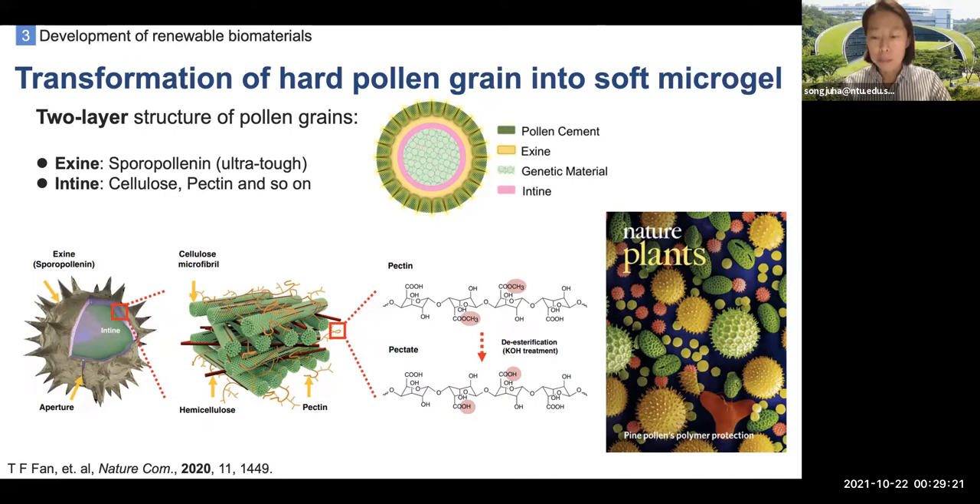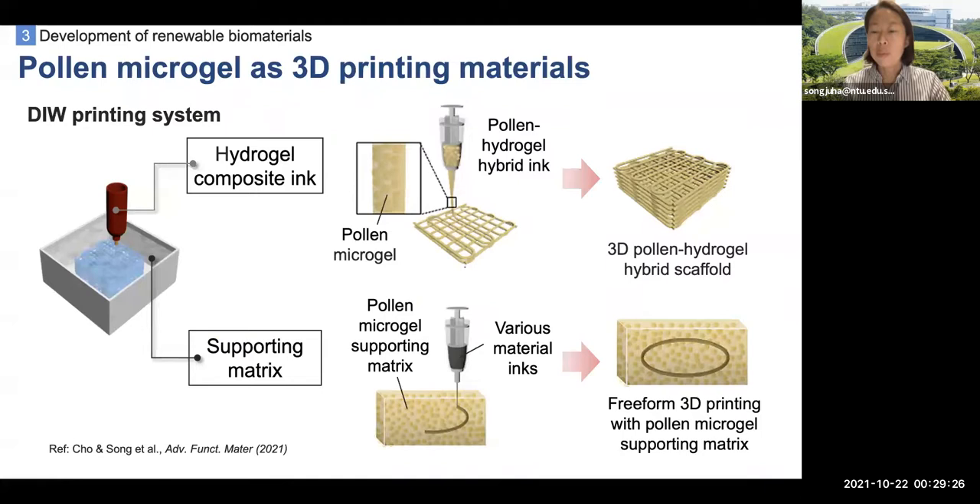We use pollen microgels as new 3D printing materials for both bioinks and supporting matrices, based on their unique rheological properties. Pollen hydrogel inks can be used for 3D printed tissue scaffolds, and the microgels can also be used as mechanical reinforcement and smart drug carriers. The pollen microgels suspension can also be used as the supporting matrix for the 3D printing system, accommodating soft ink materials for various complex 3D structures.